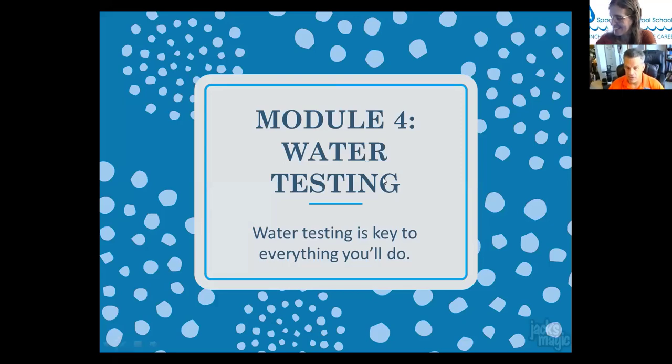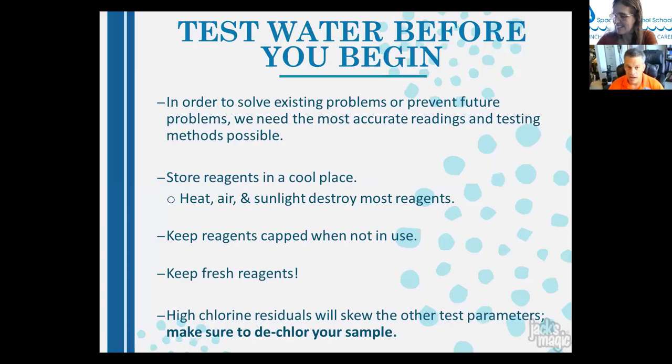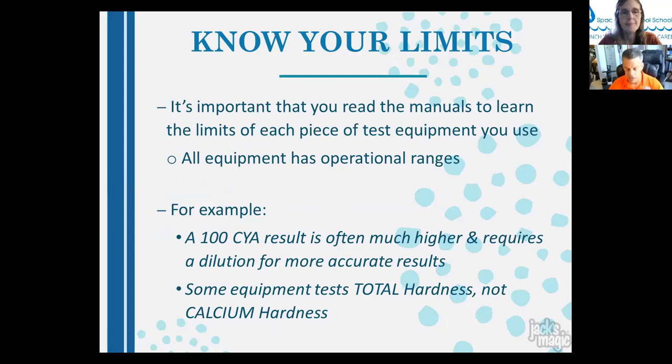Water testing is key to everything you do. Test before diagnosing or performing a treatment to solve existing or prevent future problems — you need accurate readings. Store reagents in a cool place, not in the back of a truck in sunlight. Extreme heat and humidity can destroy reagents. Keep them capped when not in use, and replace reagents every couple of months. High chlorine residuals can skew pH and alkalinity test results — you can de-chlorinate your sample with sodium thiosulfate (chlorine neutralizer).